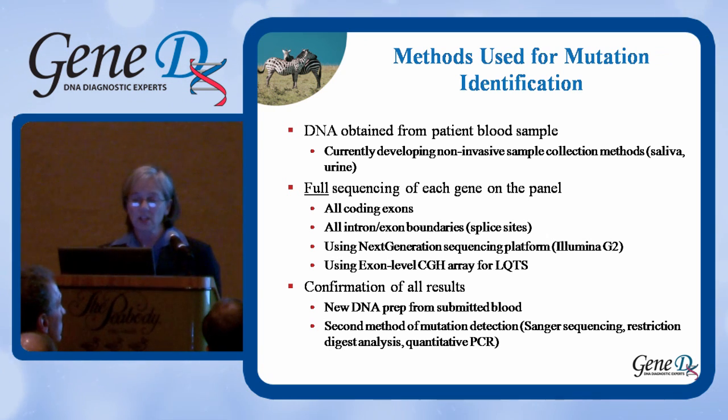We provide full sequencing of each gene on the panel — all coding exons and all splice site boundaries between introns and exons. We use a next-generation sequencing platform, specifically an Illumina G2. We also do exon-level array CGH to look for rare deletions in patients with LQTS, which we offer clinically. For the other panels, exon-level deletion analysis is available on a research basis but is not currently promoted as a clinical test.